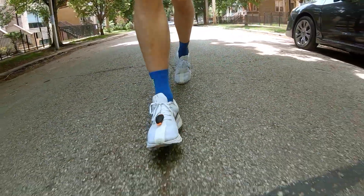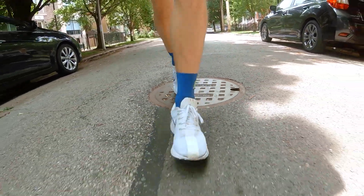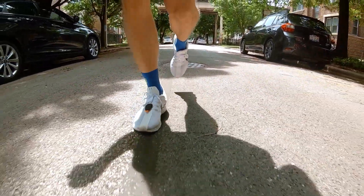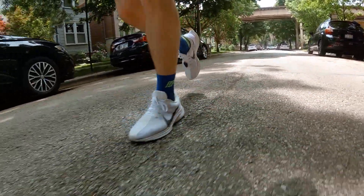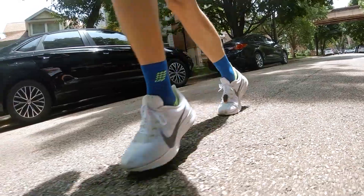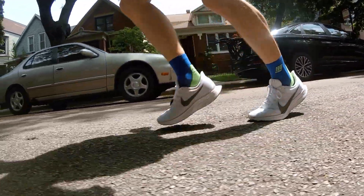If you know your FTP — your theoretical max that you can hold for a given hour — you're going to have to drop that for any event that's over an hour, and you can probably push above that threshold for any event that's less than an hour. That's very helpful for endurance training as well, so that we can make sure we're working out in the right zones.